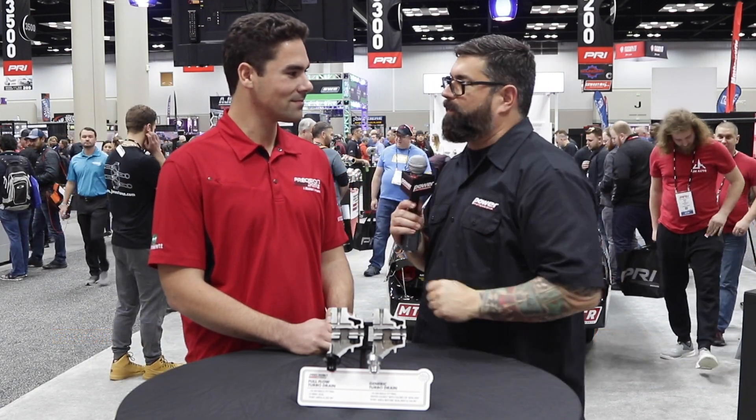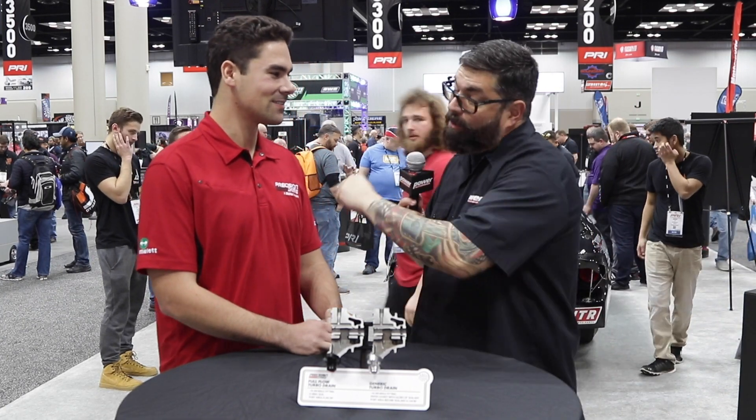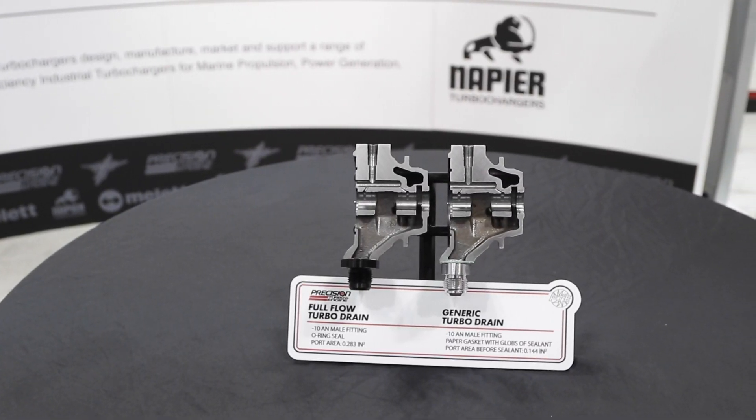Hey everybody, I'm your man Dennis Pitsenbarger here at PRI in the Precision Turbo booth with my man Griffin Seinfeld. You know there's always a problem when somebody like yourself makes a beautiful part that works perfectly and they gum it up by putting inferior parts in conjunction with it — but you guys have a solution. That's right, they designed a new drain flange to solve all the oiling issues, and they're excited to release it.